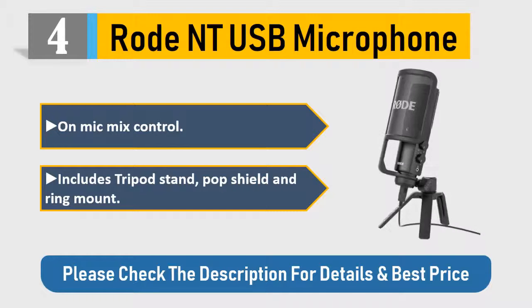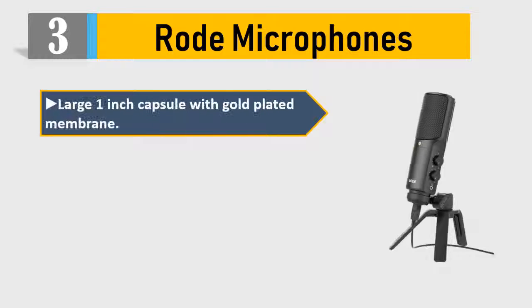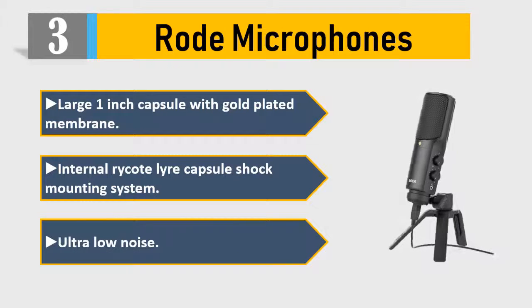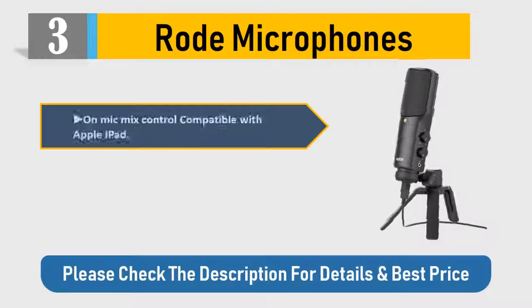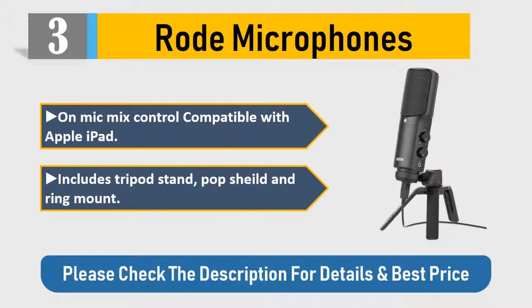Number 3: Rode microphones. Large 1-inch capsule with gold-plated membrane, internal lyre capsule shock mounting system, ultra low noise, on-mic mix control, compatible with Apple iPad. Includes tripod stand, pop shield, and ring mount. Please check the description for details and best price.